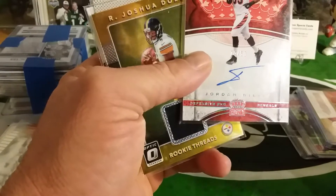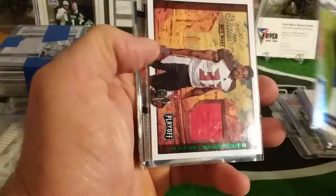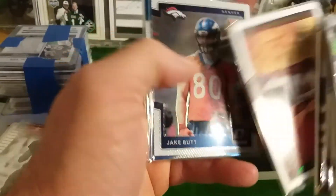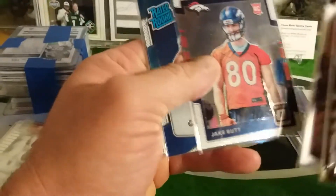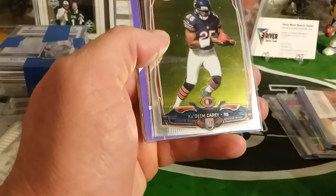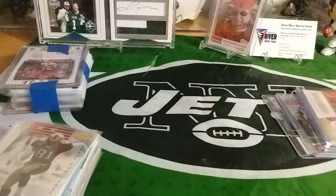I might just send this to Smedel. Joshua Dobbs, Chad Kelly, Jeremy McNichols, Buccaneer Star, Jake Butt, Carlos Henderson — I keep saying Carlos. Kadeem Carey, Carlos Williams. And that's only two of the four bricks.